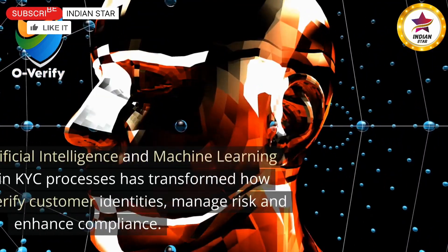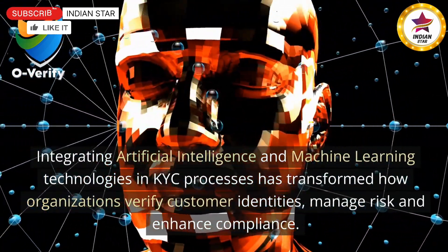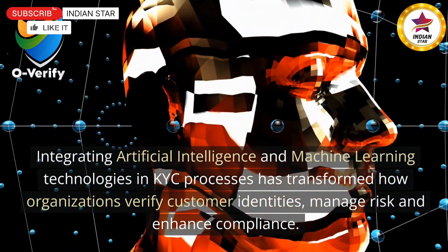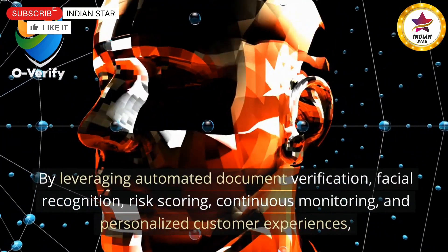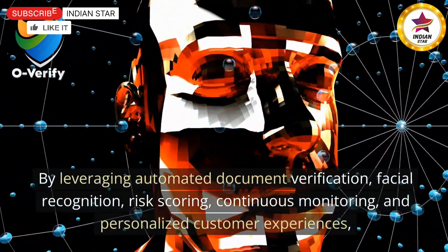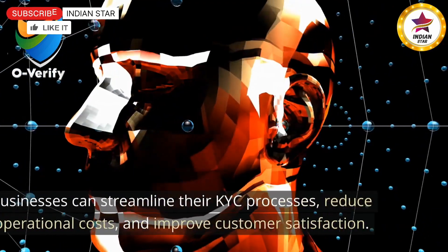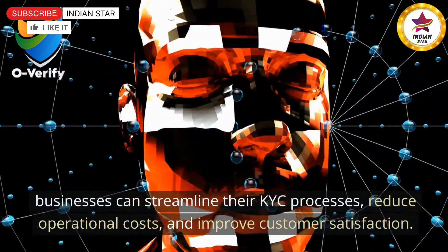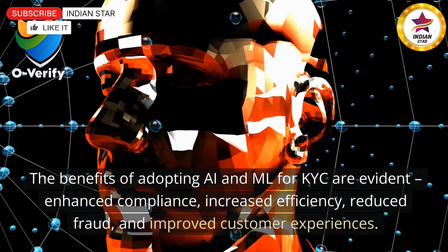Integrating artificial intelligence and machine learning technologies in KYC processes has transformed how organizations verify customer identities, manage risk, and enhance compliance. By leveraging automated document verification, facial recognition, risk scoring, continuous monitoring, and personalized customer experiences, businesses can streamline their KYC processes, reduce operational costs, and improve customer satisfaction. The benefits of adopting AI and ML for KYC are evident.